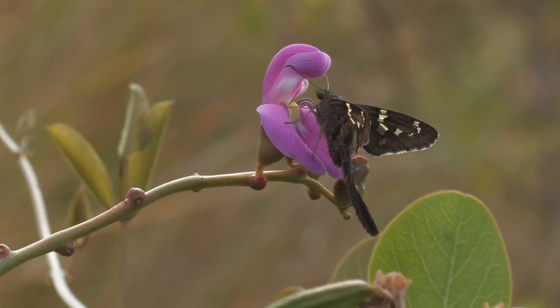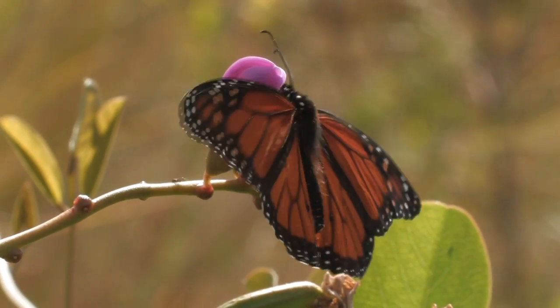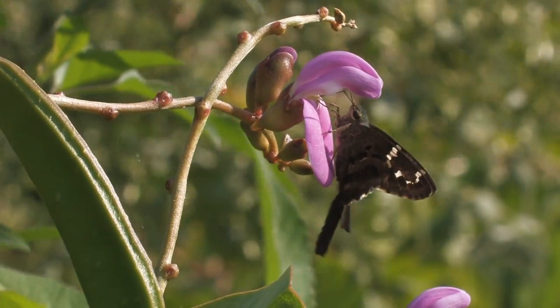Butterflies such as the long-tailed skipper and the monarch also nectar on the butterfly pea, but as they are not shaped to reach the anthers, they collect no pollen and can't pollinate the pea flowers.